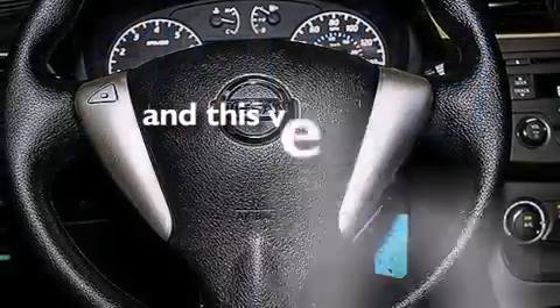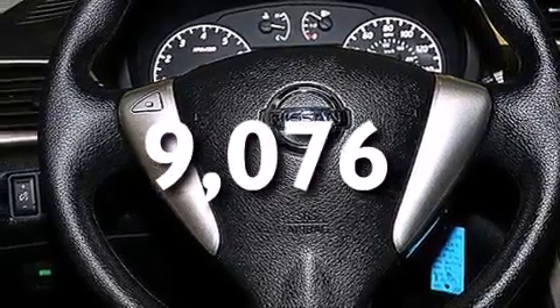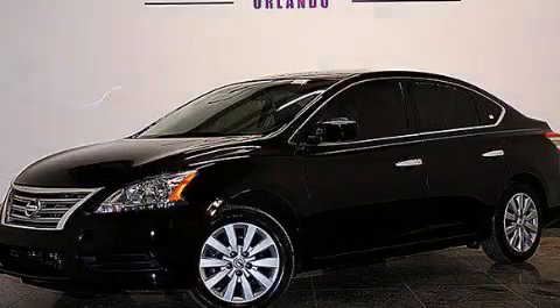This vehicle has fewer than 10,000 miles on the odometer. Contact us today to schedule your opportunity to see this automobile in person.